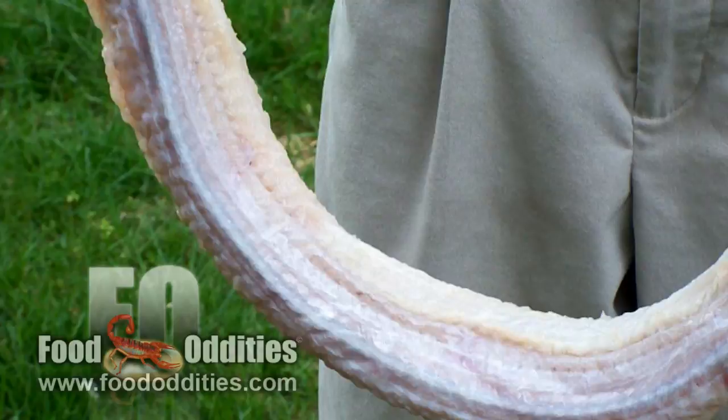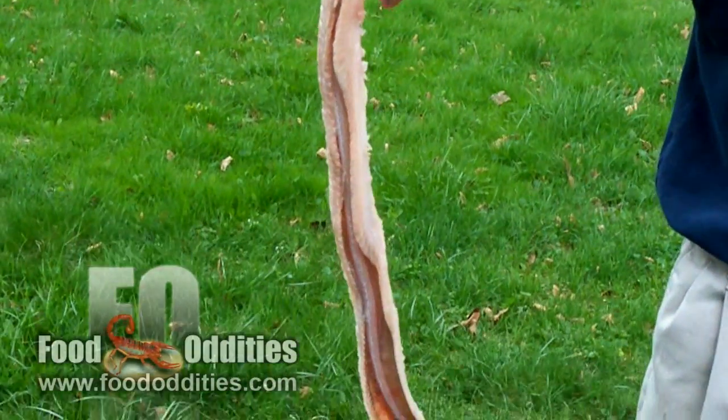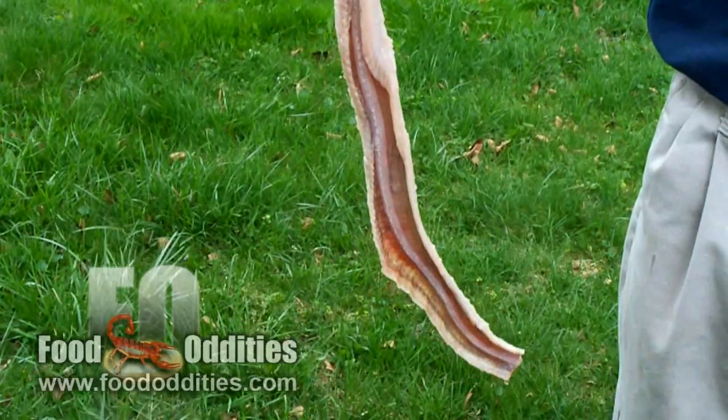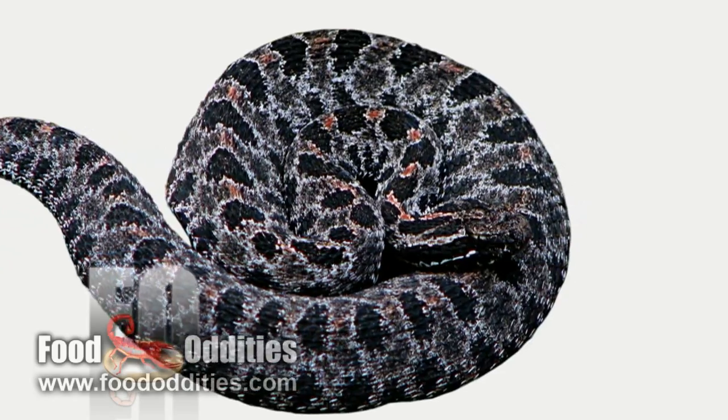I thought I'd cook one this way, instead of tossing it in the oven all hissing and rattling. There are many kinds of rattlesnakes. One lives where I do in the American Midwest, although I've never seen one in the wild.